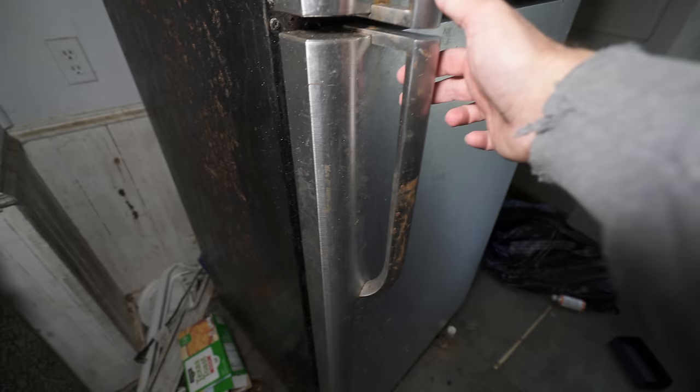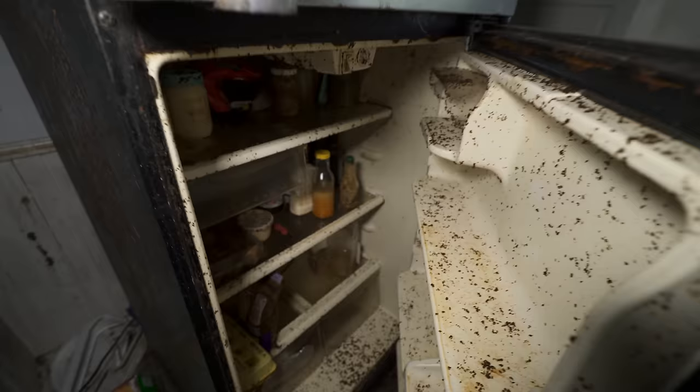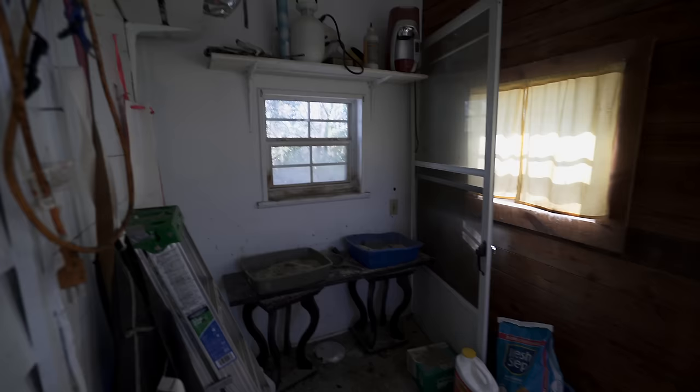All right — urbex code — here's the refrigerator. Let's just get it over with. I don't want to do it, but here we go. Oh, it smells so freaking bad — look at all the maggots. Oh that smells so freaking bad. Oh my god. Sorry about that guys — that smelled awful.